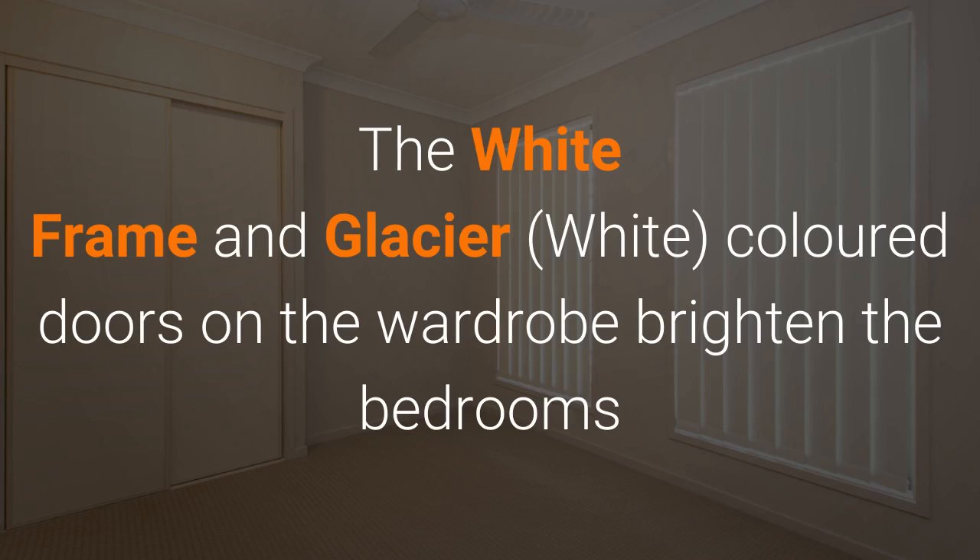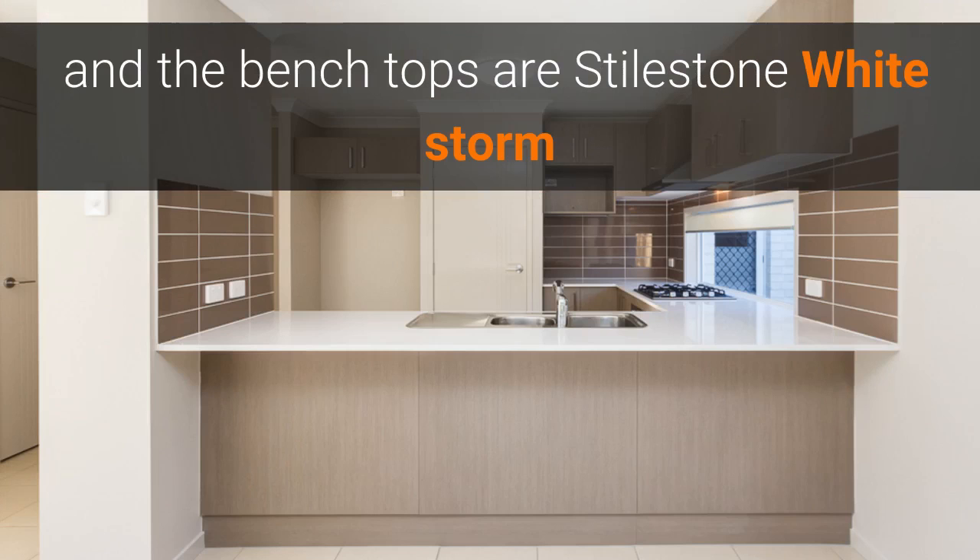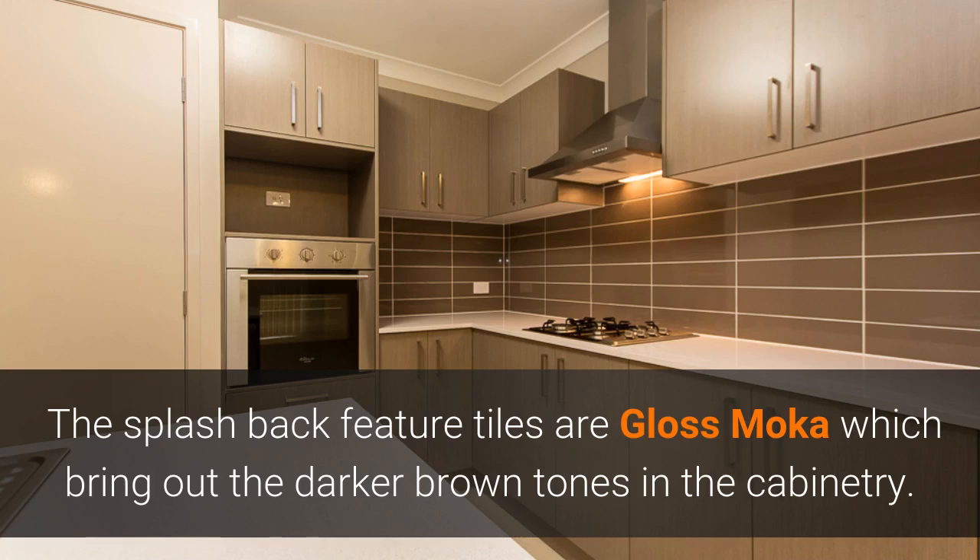The wide-framed glacier colored doors on the wardrobes brighten up the bedrooms. In the kitchen, the cabinetry has a woodgrain matte laminate called Rocky Leany and the benchtops are Style Stone White Storm. The splashback feature tiles are Gloss Mocha, which bring out a darker brown tone in the cabinetry.